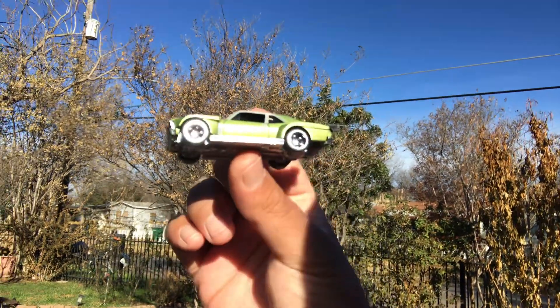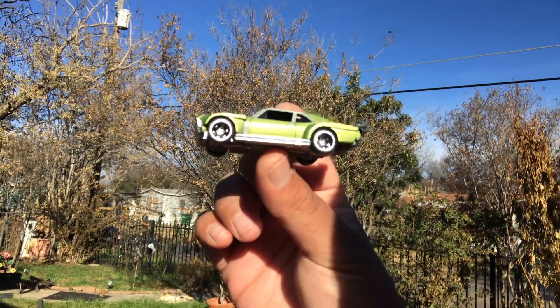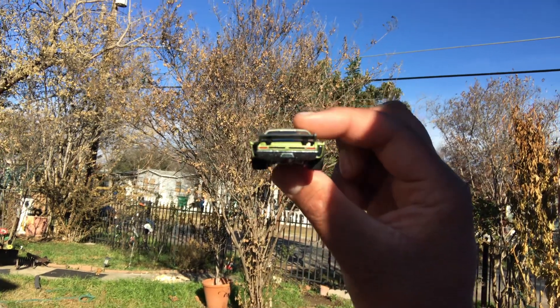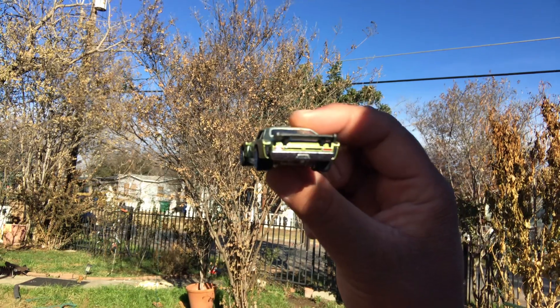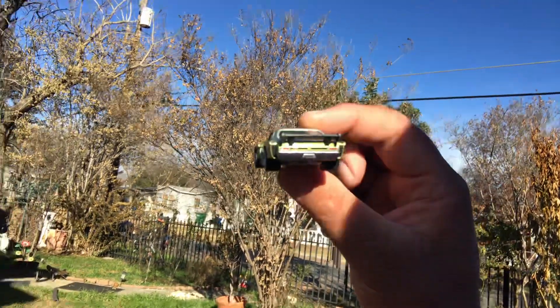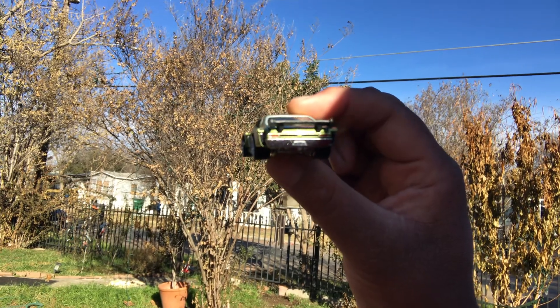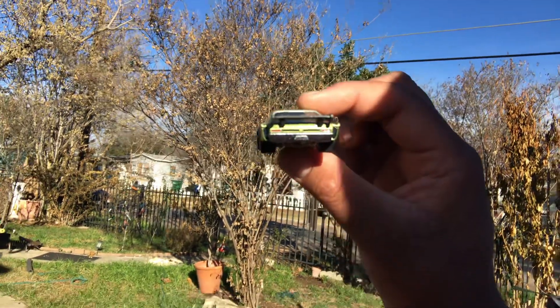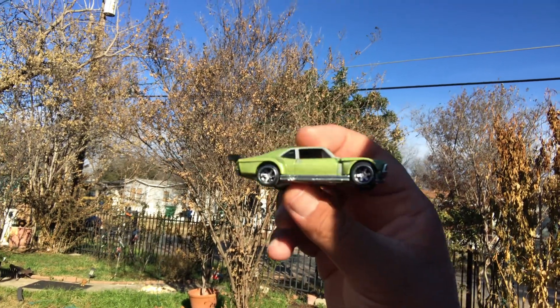I'm so happy I found these. And I'm going to continuously say that because my subscribers and whoever is thinking about subscribing know that Hot Wheels has been a give-or-take kind of hobby. It's turned into a sport now — if you see it, you better grab it.